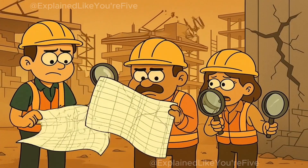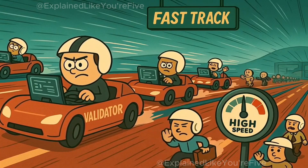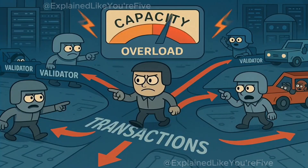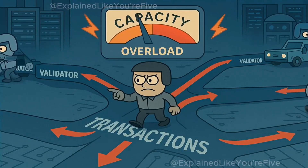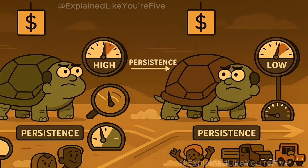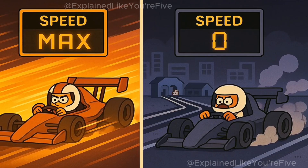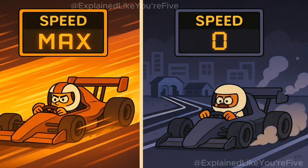The September 2021 incident revealed Solana's Achilles heel. When the network froze, developers had to coordinate a manual restart across all validators — exactly the kind of centralized intervention crypto was designed to eliminate. The problem wasn't a bug in the code; it was the architecture itself. Solana's design optimizes for speed by allowing validators to process transactions before full consensus. When transaction volume spikes beyond capacity, validators can diverge on the network state.